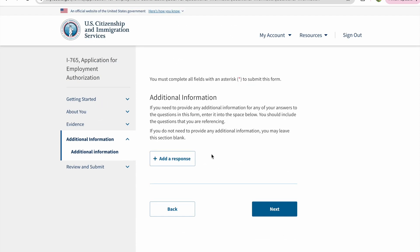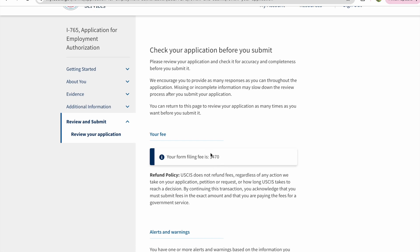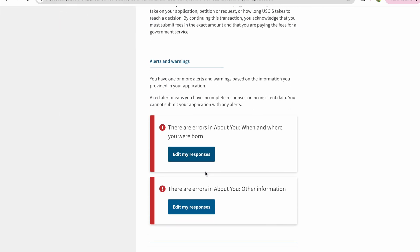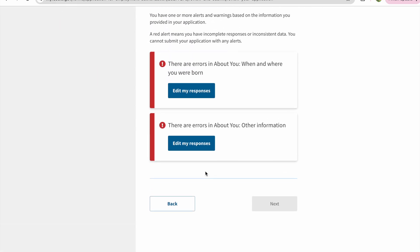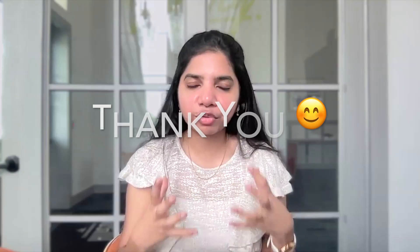I did not have any additional information, so I left it blank and clicked Next. The next page is for you to pay $470. Make sure you have reviewed everything and paid the amount so that your application is in process. Thank you so much — I hope you find this helpful. Please subscribe, like, share, and comment on this video so that it will motivate me to make more videos. Thank you so much.